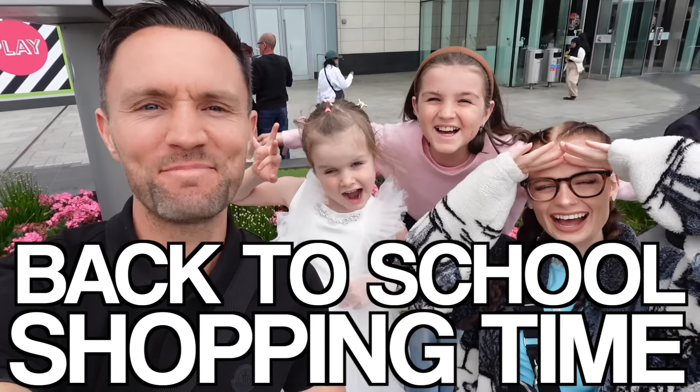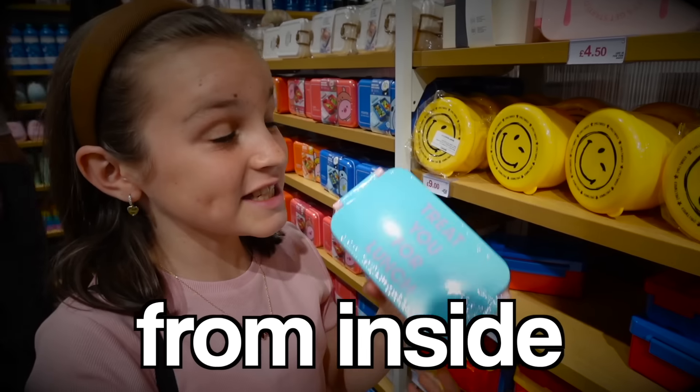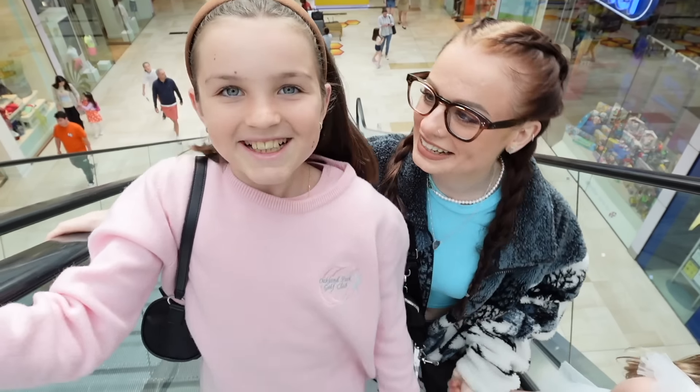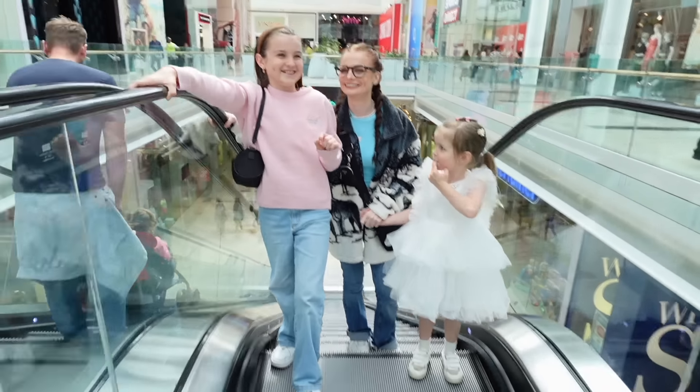It's back to school shopping time! Mia, Sienna, and Karma are choosing a shop to buy whatever they want, each from inside Europe's largest shopping mall. Plus, we'll be buying each other a secret gift which we'll swap at the end. I'm gonna go first and I'm going to Flying Tiger!